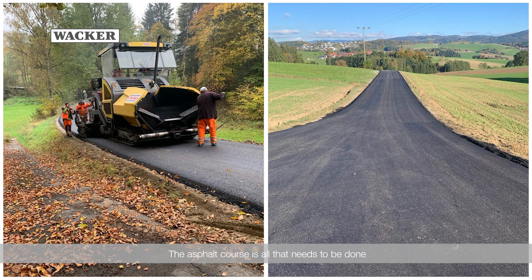The asphalt course is all that needs to be done before vehicles can be allowed on the newly constructed road. A paver applies a reduced surface course, which is subsequently compacted.